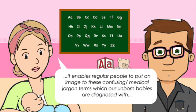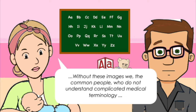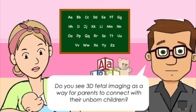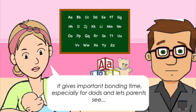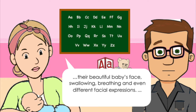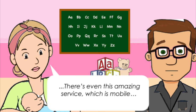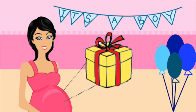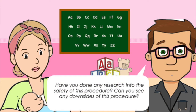This enables regular people to put an image to these confusing medical jargon terms which their unborn babies can be diagnosed with. Without these images, people who do not understand complicated medical terminology would not be able to comprehend these diagnoses. Do you see 3D fetal imaging as a way for parents to connect with their unborn children? It really gives important bonding time, especially for dads. It lets parents see their beautiful baby's face, swallowing, breathing and even different facial expressions. There's even a mobile service that can come into your home — even during a baby shower — and allow your entire family to view your unborn baby.